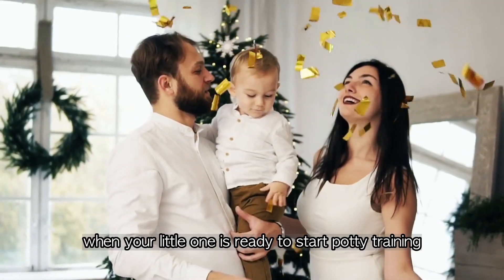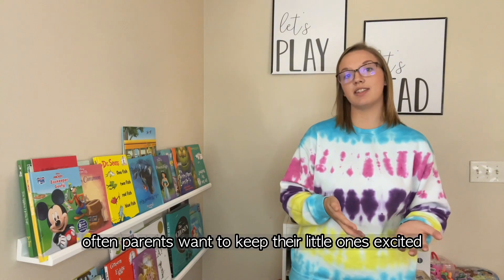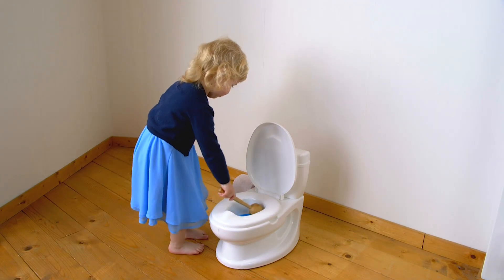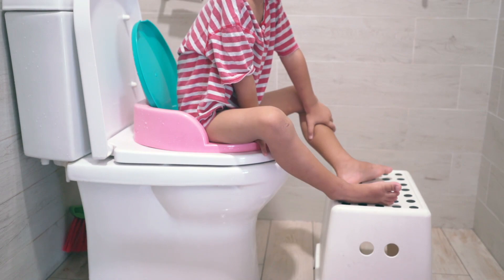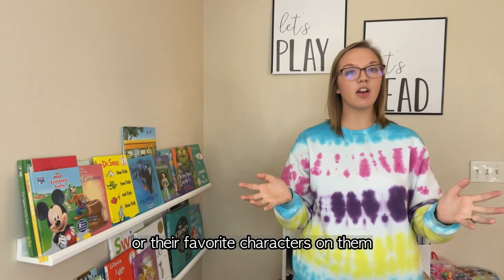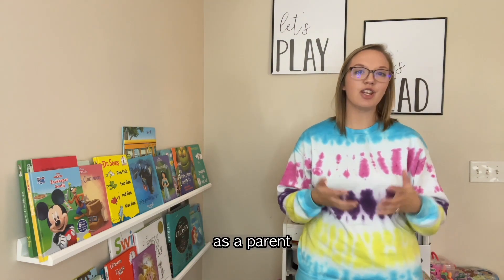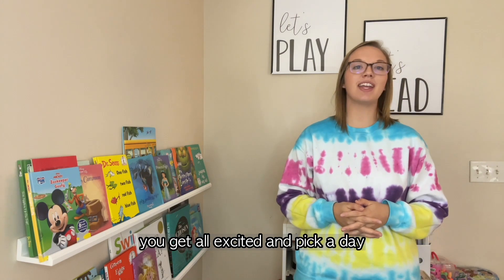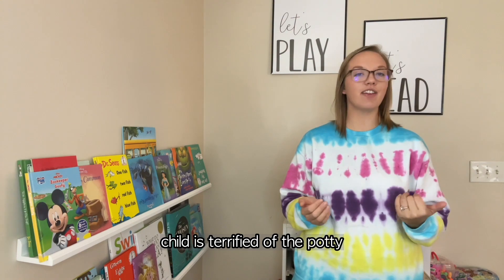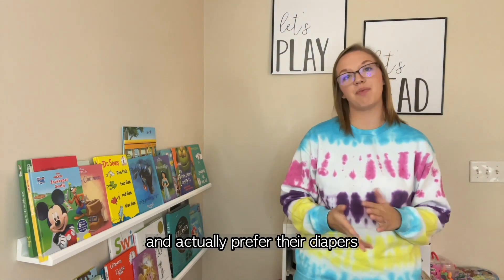It can be an exciting time when your little one is ready to start potty training. Often parents want to keep their little ones excited, so they go out and purchase a small plastic potty or a seat reducer ring with bright colors or their favorite characters on them, thinking this will motivate their child. But then they find out their child is terrified of the potty and won't go at all, actually preferring their diapers again.